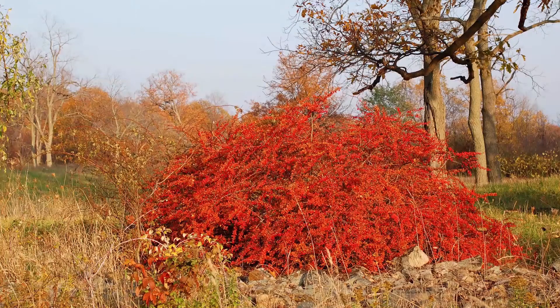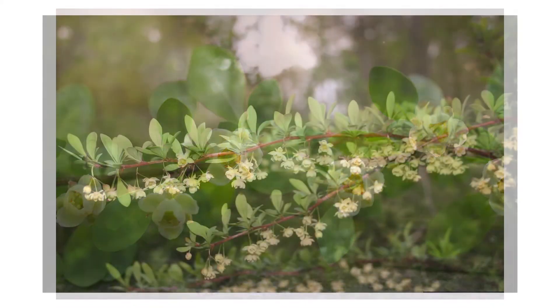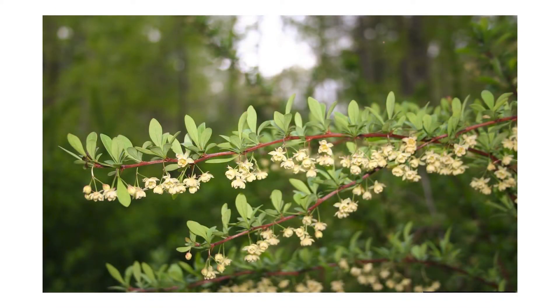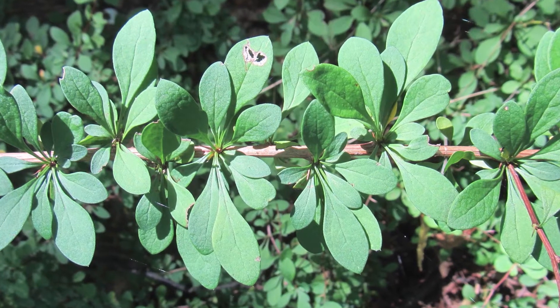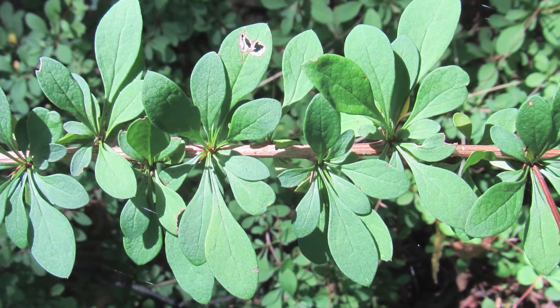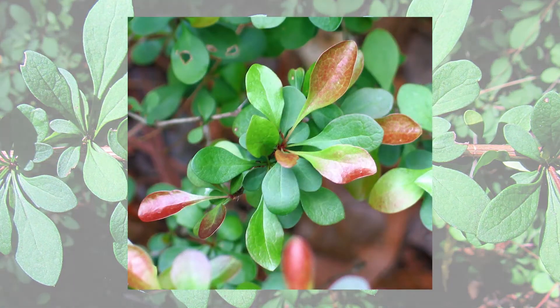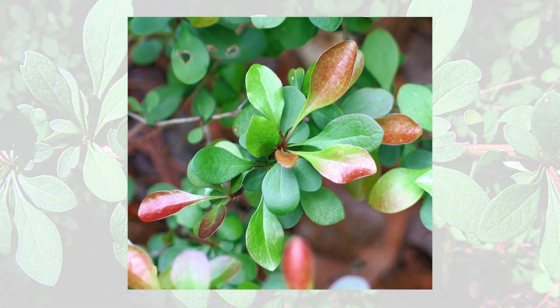Japanese barberry is a compact, dense shrub, rarely exceeding four feet in height. It blooms in spring with creamy yellow six-petal flowers appearing in groups of two to four. The leaves grow in clusters and are distinctly spoon-shaped with smooth edges. They are thick, leathery, and bright green, but can be tinged with red or purple and grow up to an inch in length. Their leaves emerge earlier in spring and are held later in fall than most native deciduous forest plants.